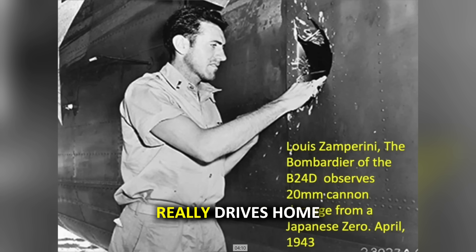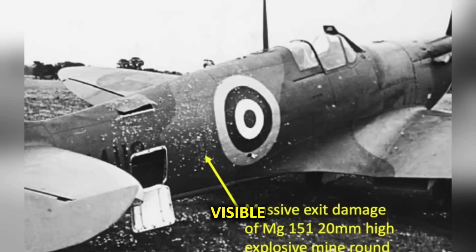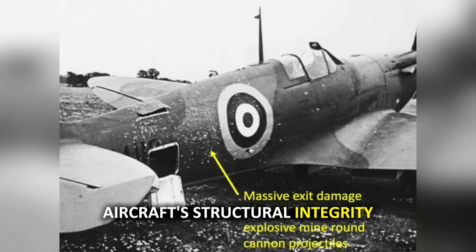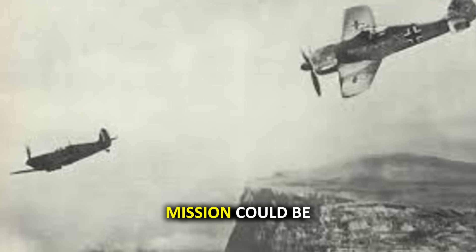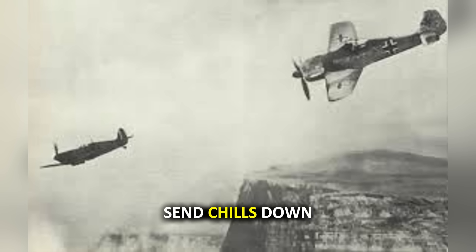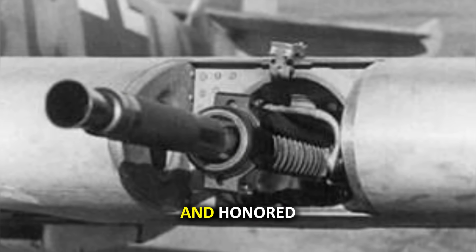What really drives home the devastating effectiveness of these rounds is the backside damage. The splinter exit impacts are clearly visible, creating dozens of additional holes that compromise the aircraft's structural integrity and aerodynamic performance. These images illustrate the incredible courage of airmen who flew with this knowledge, knowing that each mission could be their last encounter with this German innovation.